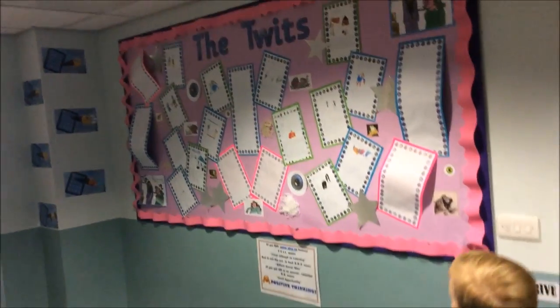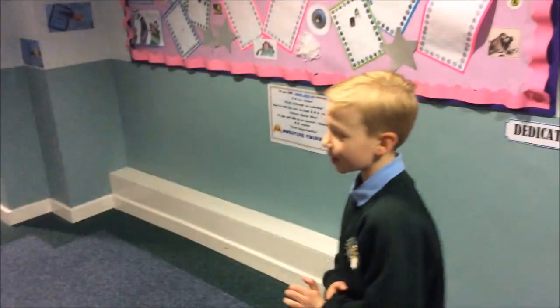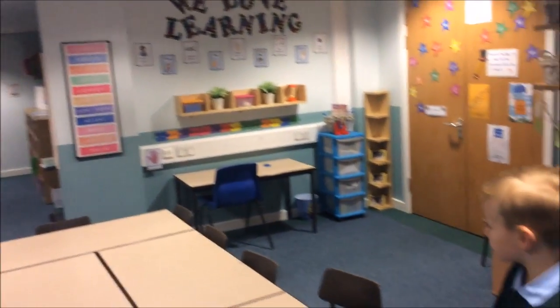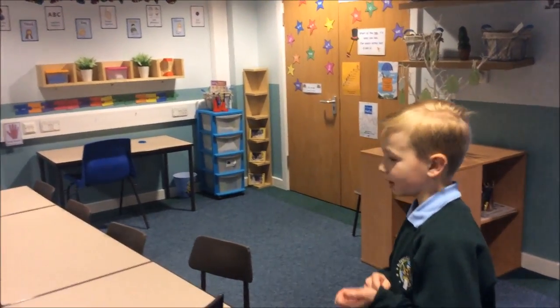We have the Twix display that some classes have been doing. This is where some children come to sit down and do the reading and the times tables.